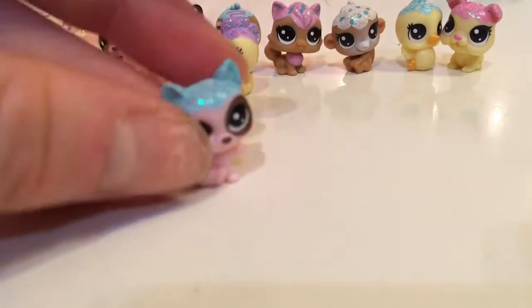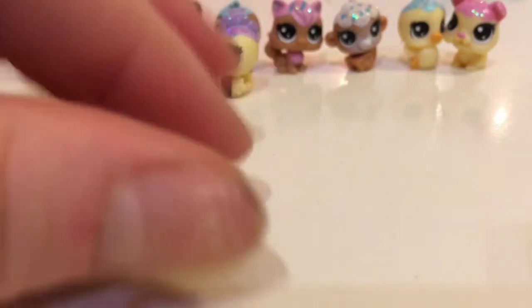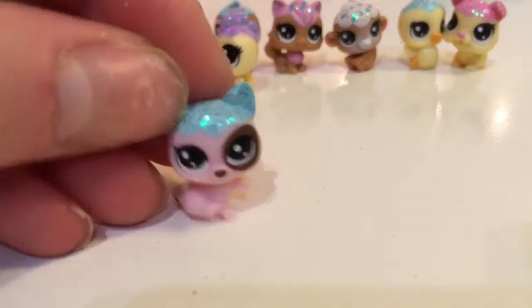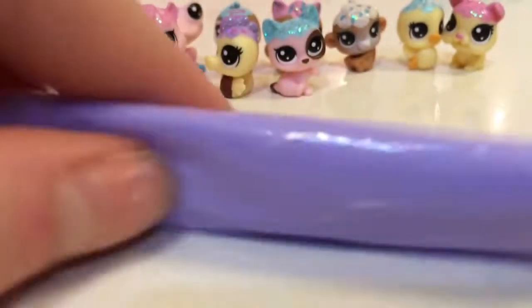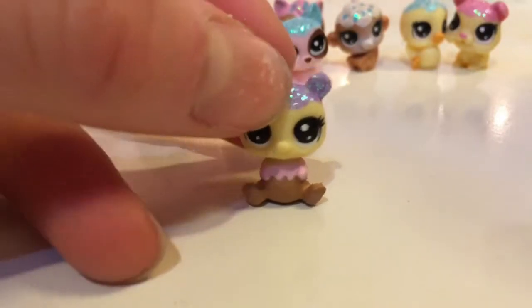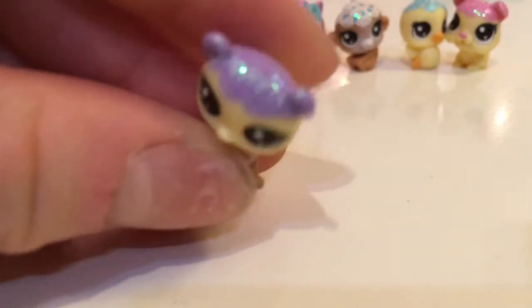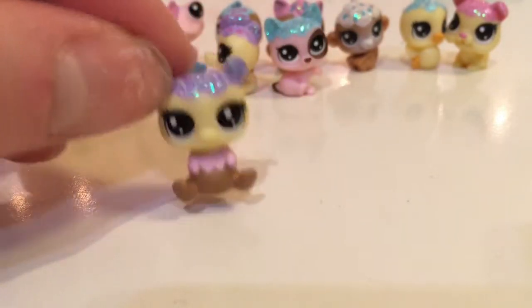And the second last one we have is this really adorable cat. He has blue icing on top of him, and this little spot around his eye, and a brown tail. It's so cute. So now we're gonna move on to the mystery pet. The mystery pet comes in this purple packaging. So we're just gonna open her up. It's so cute — I think it's a bear. Yeah, it's like a Neapolitan bear and it has purple icing. I love this one.